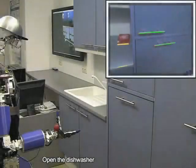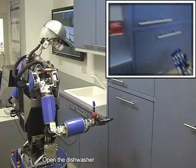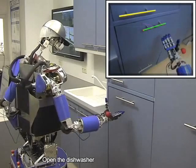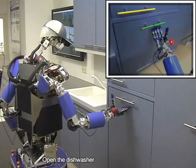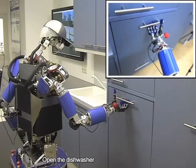I'm going to open the dishwasher. Opening the dishwasher. Let's go.